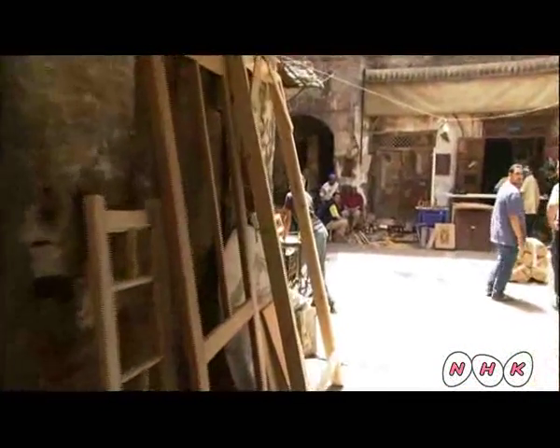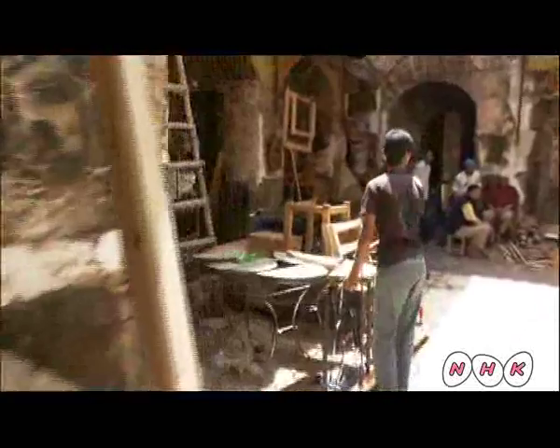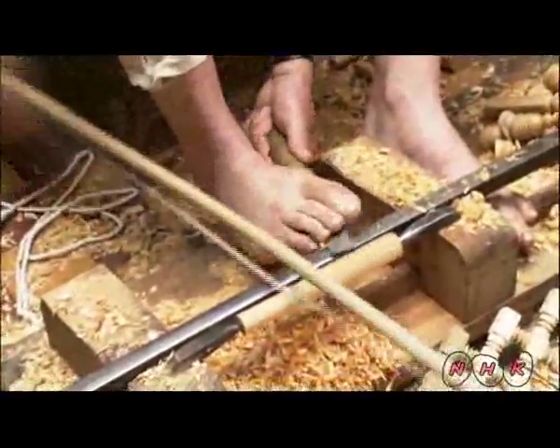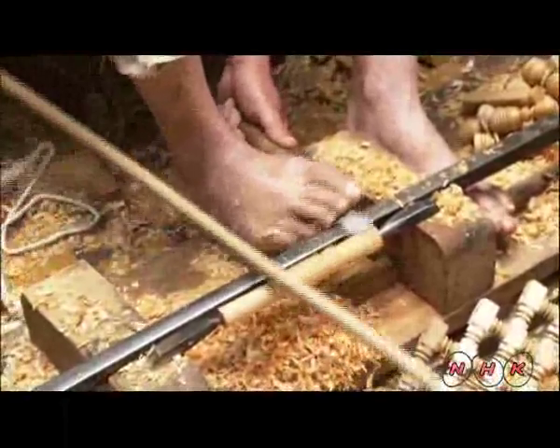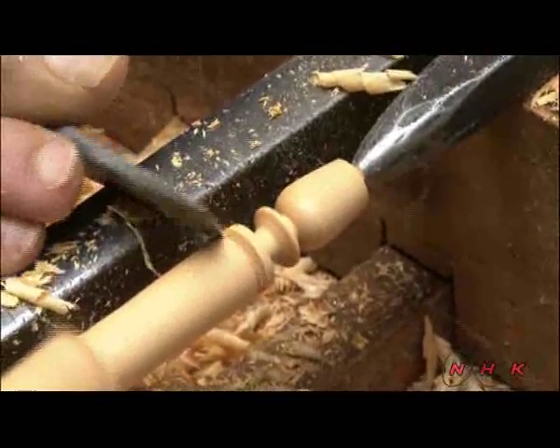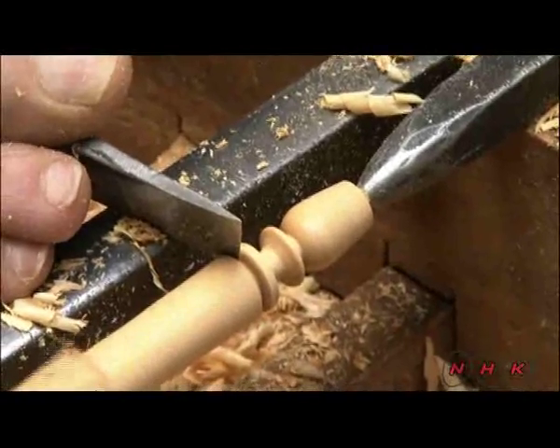And this is the carpenter's area. This man is working with a tool resembling a bow, moving the chisel with his foot. The rings of the decorative section are made in a matter of seconds.